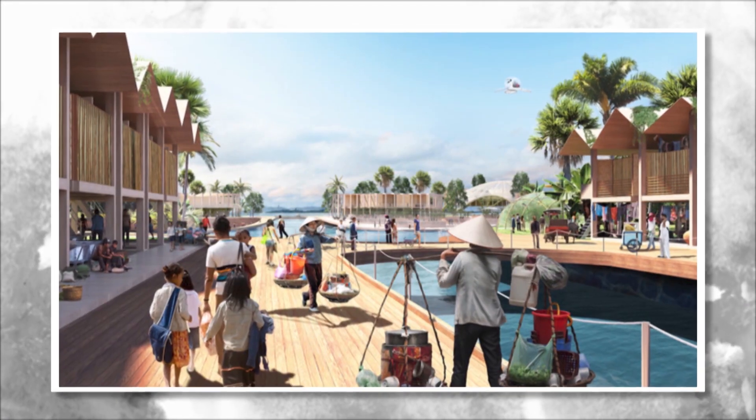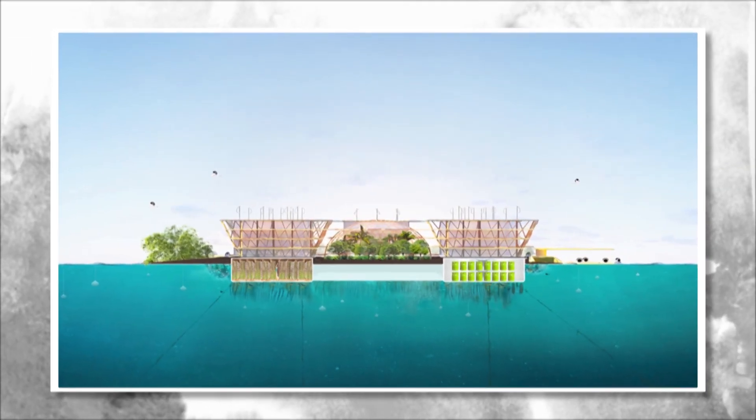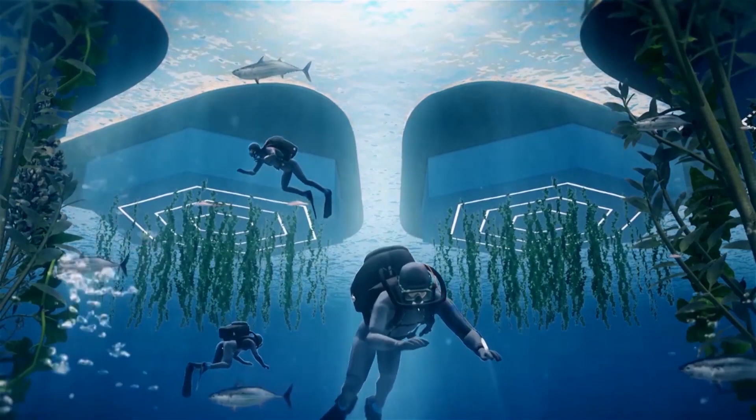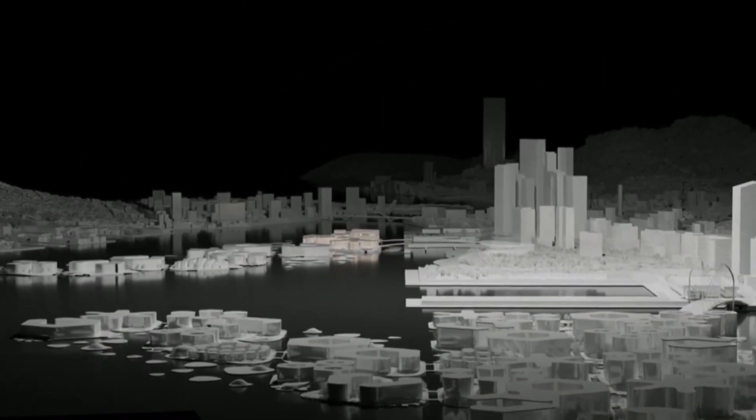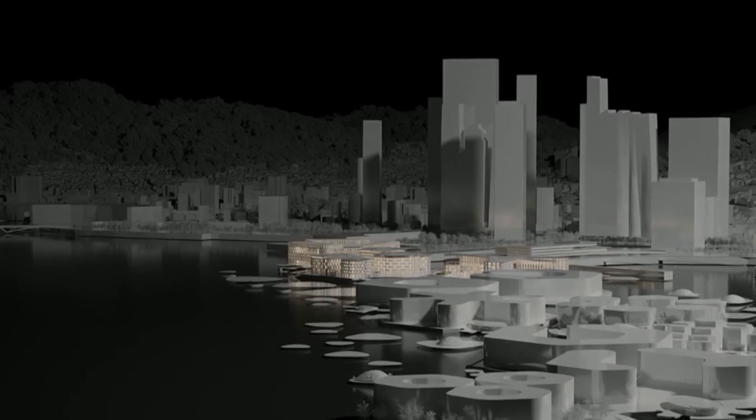The city would be built using advanced materials and technologies, such as floating foundations and breakwater barriers, to make it resilient to extreme weather events. This will ensure that it can withstand the challenges of the marine environment and maintain its structural integrity over time.